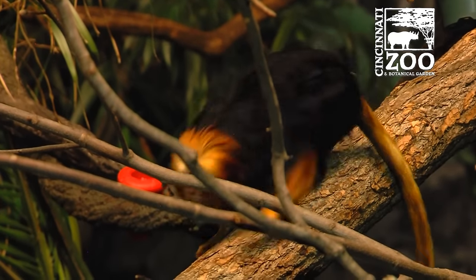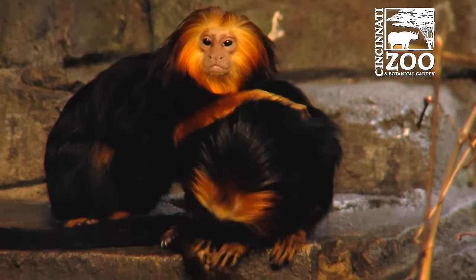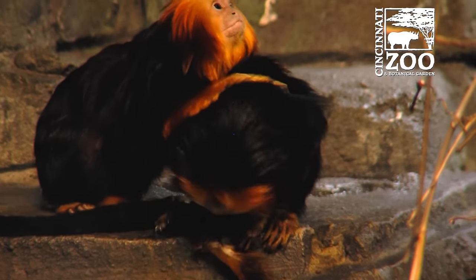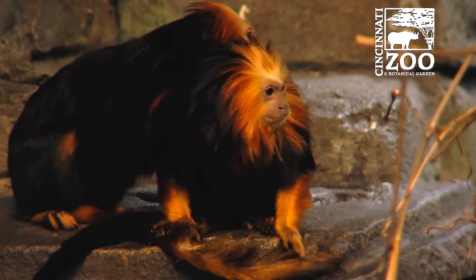These guys eat a variety of food — they get fruits and veggies of course. They also get a special callitrichid gel which we make up for them, and then they also eat a lot of insects: crickets, mealworms, superworms, those kinds of things.